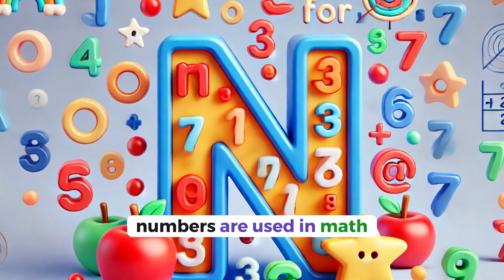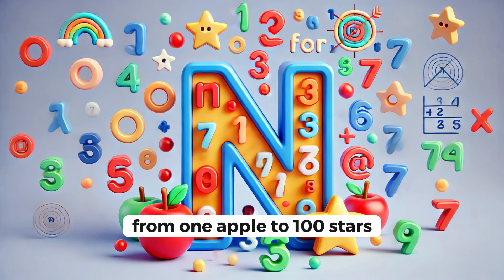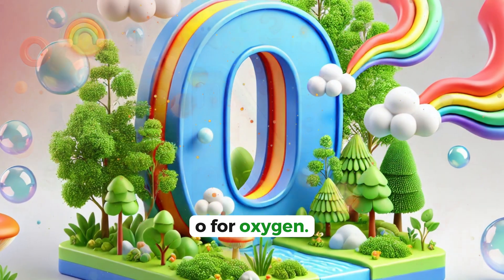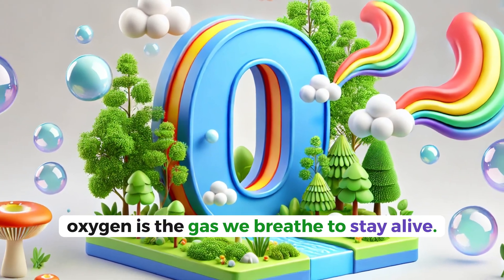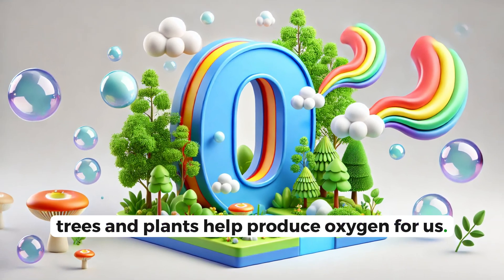N for numbers. Numbers are used in math, and they help us count everything around us, from one apple to a hundred stars. O for oxygen. Oxygen is the gas we breathe to stay alive. Trees and plants help produce oxygen for us.